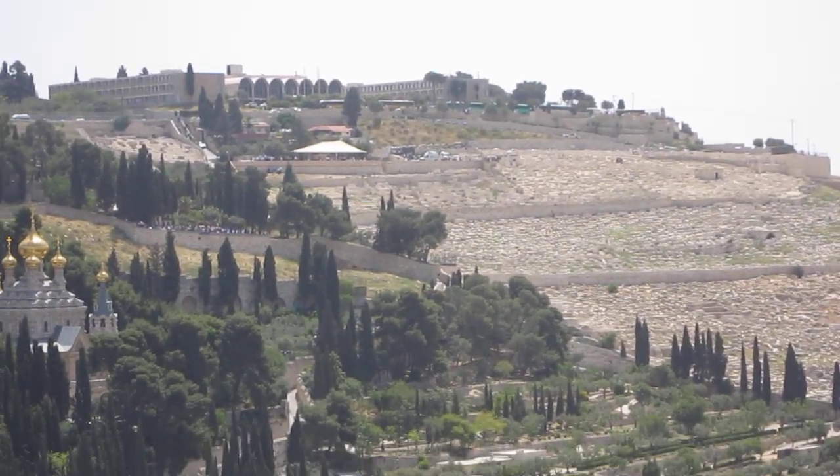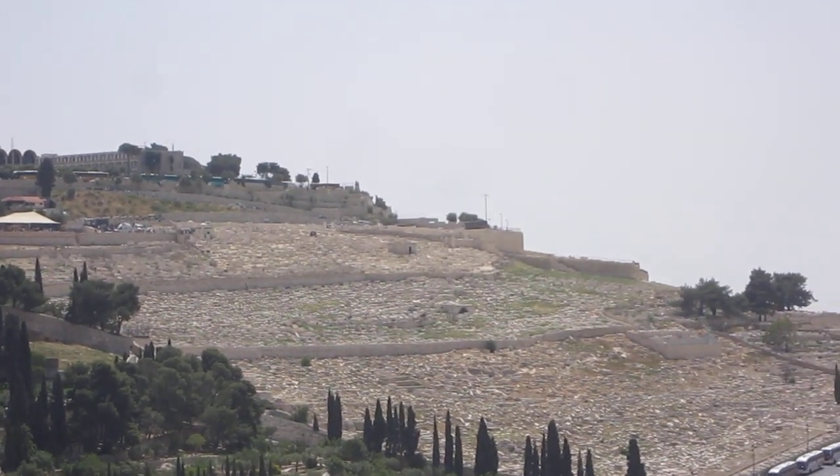And then over here you've just got your lookouts, looking back to the Dome of the Rock and the cemetery.